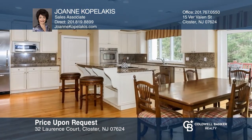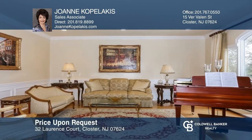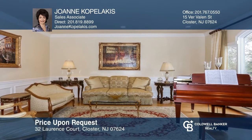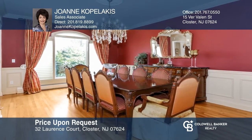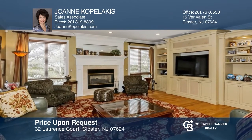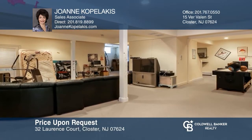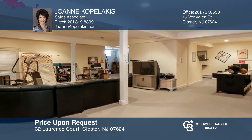This stunning center hall colonial features a dramatic two-story entry foyer leading to over 4,400 square feet of luxurious living space, including a lovely kitchen with sliders to deck, formal living room, dining room with butler's pantry, and family room with fireplace. There is a landscaped yard with a bluestone patio. See it in person by calling Joanne Coplakis.